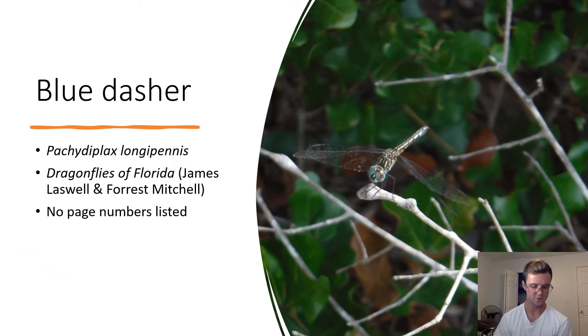Blue Dasher. Pachydiplax longipennis. Blue dashers usually have blue bodies and compound eyes, or a black and white striped body with blue eyes, depending on the dragonfly's gender. The dragonfly pictured here is female due to its black and white body. Dragonflies have a fully aquatic larval stage before they take to the skies as adults.